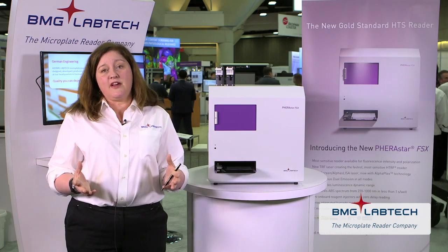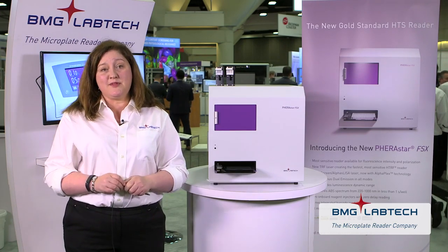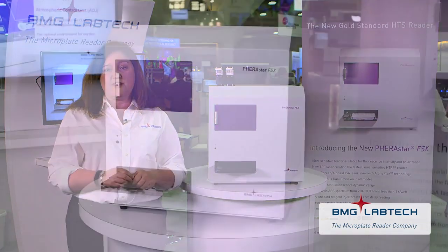For alpha technology, we see generalized improvements based on the optical changes employed — lower background and even better crosstalk reduction over the great performance we already see with the Ferristar FS. I want to highlight the addition of simultaneous dual emission for this read technology, which has really been driven by the change in assay technology. Customers can now duplex AlphaScreen in the same well with AlphaPlex technology from Perkin Elmer — two sets of alpha beads, two different emissions. With the FSx, you can read those simultaneously. Users familiar with AlphaScreen will know that when you activate the beads you see a depletion in signal, so sequentially reading these assays might impair your second read. Simultaneous dual emission gets the best readout from both sets of beads in the fastest read time — a fantastic feature enabling the future of assay development.